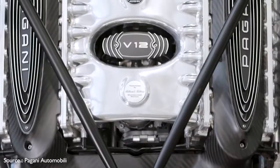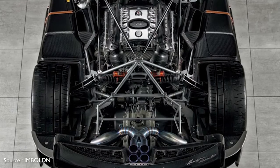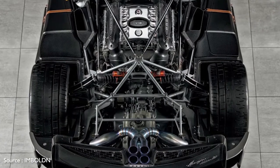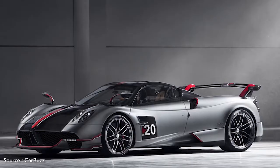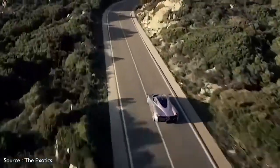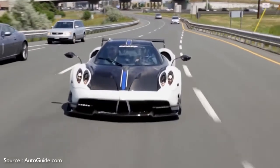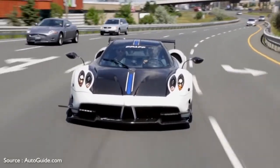A twin-turbocharged, hand-built Mercedes-Benz AMG V12 engine sends 791 horsepower to the rear wheels via a seven-speed automatic transmission. It features beefy carbon-ceramic Brembo brakes at all four corners, and rides on 21-inch alloy wheels with performance tires up front and 21-inch rims at the rear.